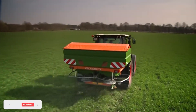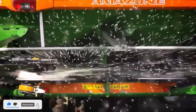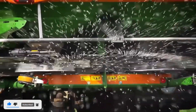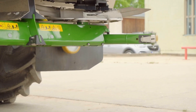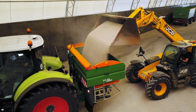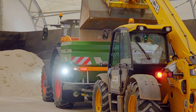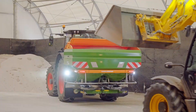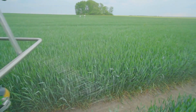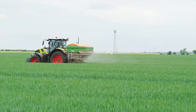The Amazone ZATS 4200 revolutionizes precision fertilization with state-of-the-art technology. Boasting an impressive 4,200-liter storage capacity, this spreader ensures efficient operation, covering large fields effortlessly. Farmers benefit from the machine's ability to accurately apply nutrients, optimizing crop health and yield. Its precision and capacity make it a reliable choice for modern agriculture, where efficiency and accuracy are crucial.